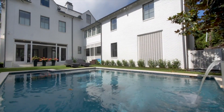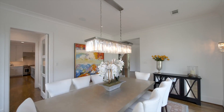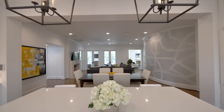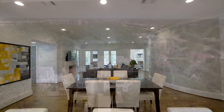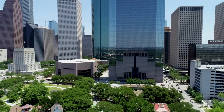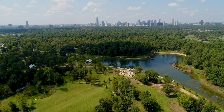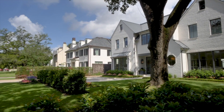If the perfect residence is defined by location, style and quality, then this superb River Oaks home ticks all of the boxes. Set in the city's most prestigious neighbourhood, close to all of Houston's major attractions, including downtown and Memorial Park, yet peacefully nestled on a quiet tree-lined street.